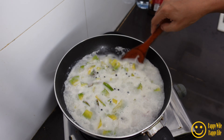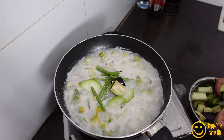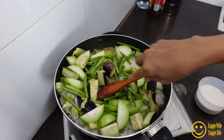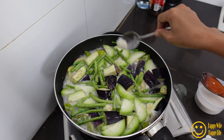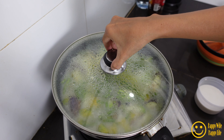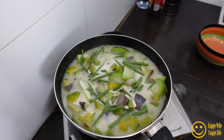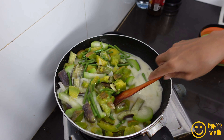We let it boil for about 5 minutes until it's half cooked, and then we add the other ingredients — the eggplant, the long beans, and the bottle gourd. We let it boil for another 5 minutes and add some salt. Now it's time to add our additional coconut milk. We let it boil for a few more minutes until the water reduces and it's ready to eat.